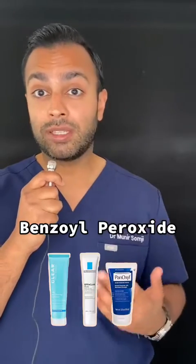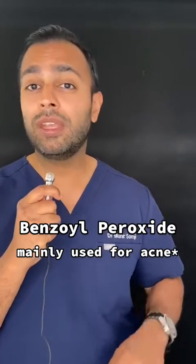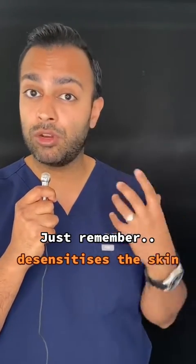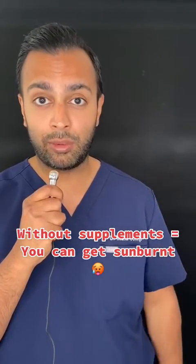Number five: benzoyl peroxide. Commonly used for acne as an on-spot treatment. If you're using benzoyl peroxide, it really desensitizes the skin. If you're not supplementing your skin barrier, you could get sunburned really quickly.